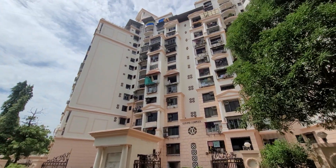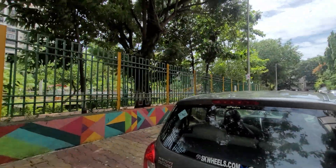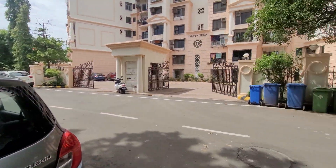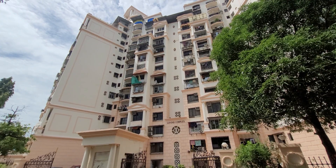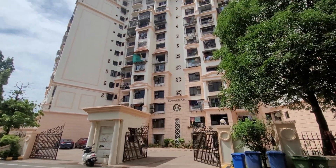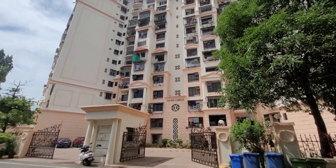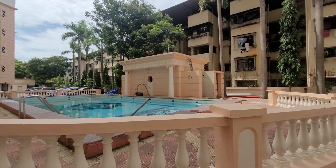Hello everyone, welcome back to the channel House on Vlog. Today we have come here to see a penthouse at Washi, Navi Mumbai, in a very posh location of Washi. Stay tuned on the channel for this tour of this penthouse, and for more such tours please subscribe to our channel. Let's get started.